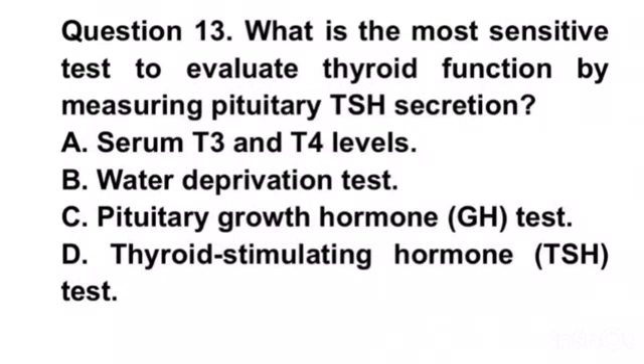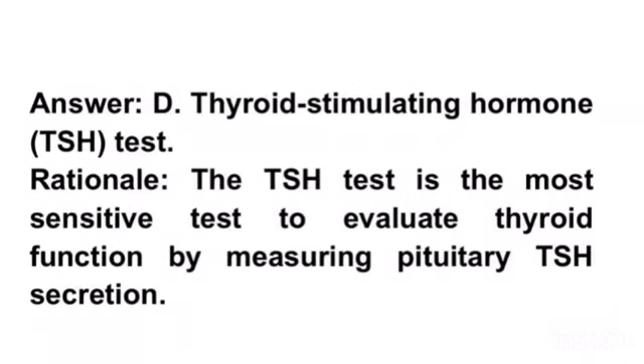Question 13. What is the most sensitive test to evaluate thyroid function by measuring pituitary TSH secretion? A. Serum T3 and T4 levels. B. Water deprivation test. C. Pituitary growth hormone test. D. Thyroid stimulating hormone test. Answer D. Thyroid stimulating hormone test. Rationale. The TSH test is the most sensitive test to evaluate thyroid function by measuring pituitary TSH secretion.